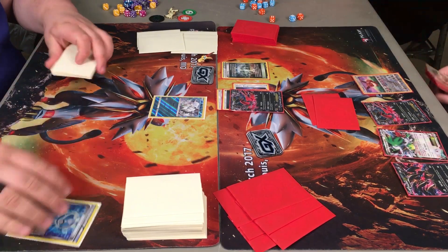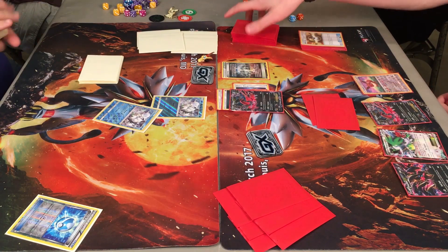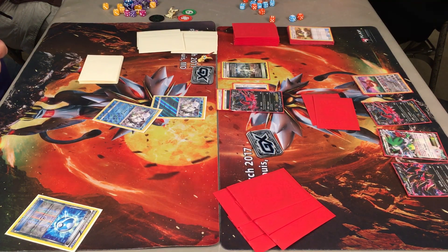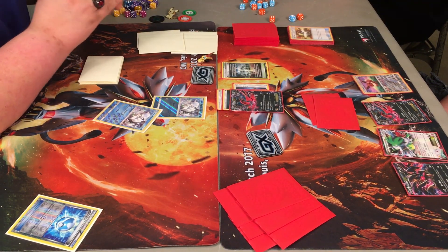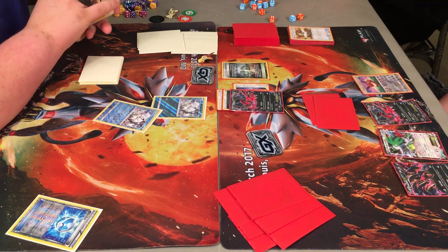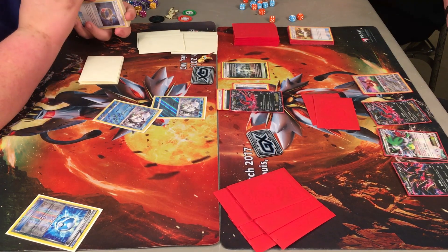Now Caden here — gets the Dive Ball set up, assuming he'll grab another Alolan Vulpix, and he does. He'll set that on his bench. This Ninetales deck is really interesting, pretty cool. I know it's being hyped up a little bit, so interested to see what folks do with it as we move forward in the metagame. Looking forward to the Madison-Wisconsin regionals and also the internationals in Indianapolis coming up in a couple of months.